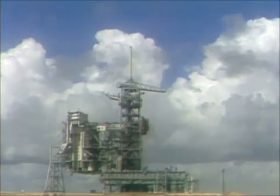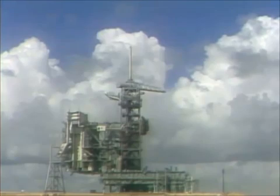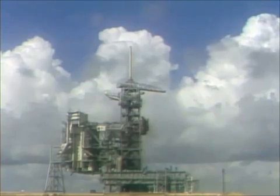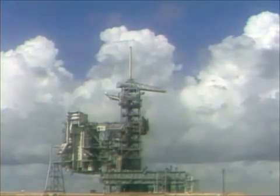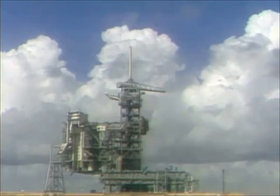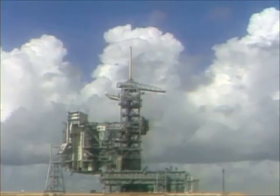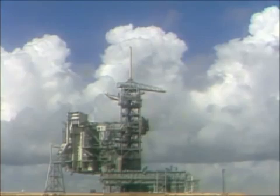Three engines now throttling down to maintain three G's. Velocity twenty-one thousand eight hundred feet per second, altitude fifty-seven nautical miles, downrange approximately six hundred sixty-five nautical miles. Eight minutes thirty seconds, velocity twenty-five thousand feet per second. Standing by for main engine cutoff command. Main engine cutoff confirmed. Standing by for separation of the external tank. Altitude sixty nautical miles, velocity twenty-six thousand feet per second.